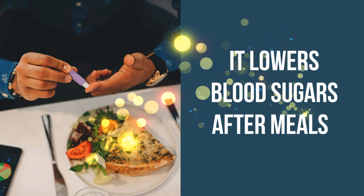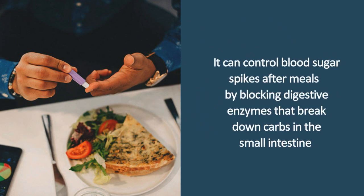It lowers blood sugar after meals. Cinnamon can control blood sugar spikes after meals by blocking digestive enzymes that break down carbs in the small intestine.